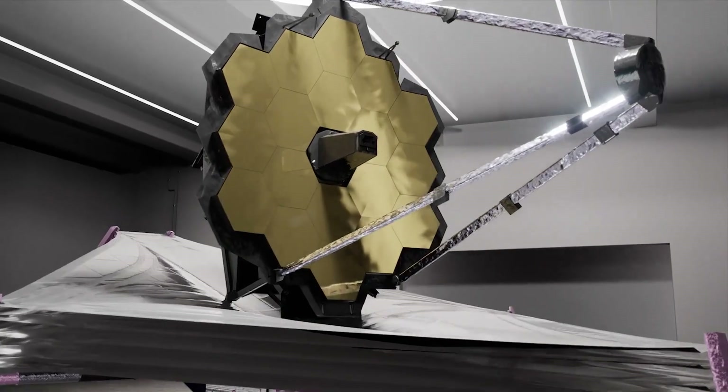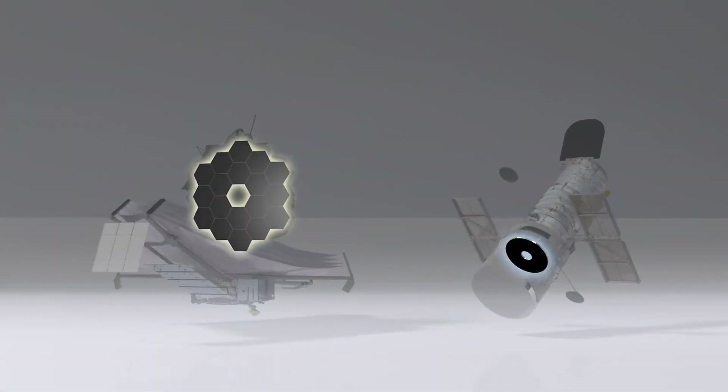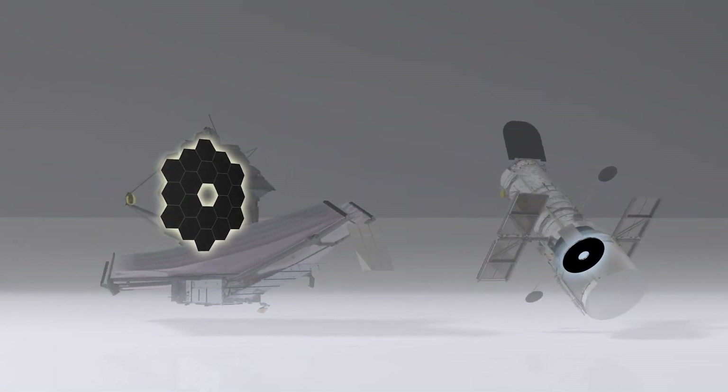The primary and secondary mirrors form what is called a Cassegrain Telescope, similar to the Hubble Space Telescope. It's this third powered mirror that makes Webb an anastigmatic telescope.